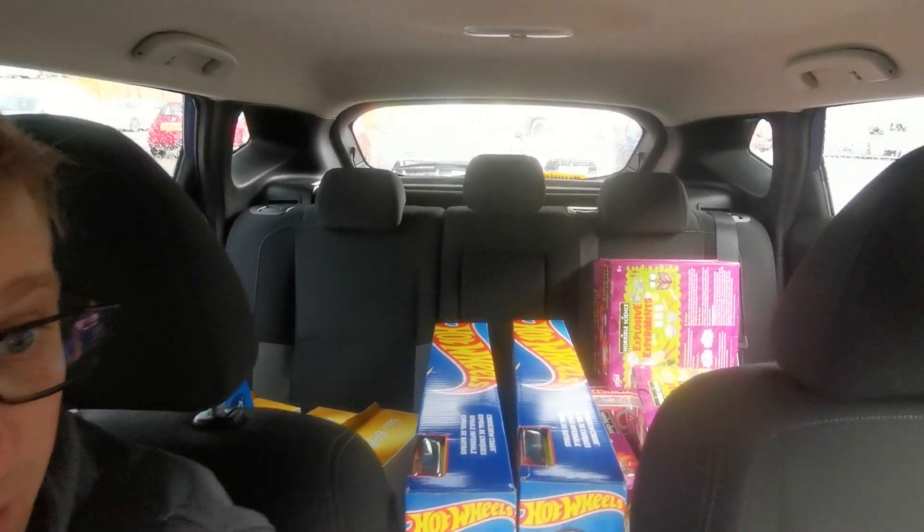Another successful stop — yet again, Sainsbury's. Change of plans: I don't think I'm going to Tesco's. I have another two Sainsbury's in mind to swing by and see if I can grab more profitable products. As you can see, the back of the car is already filling up. Very, very pleased with how this is turning out. Let's keep continuing — I'll see you in the next Sainsbury's.